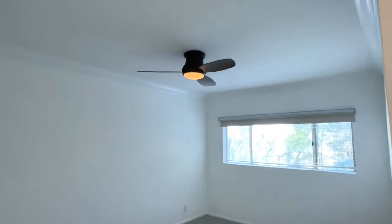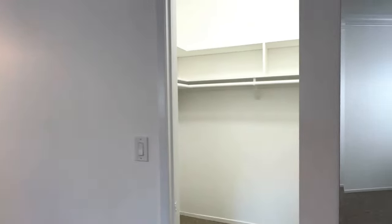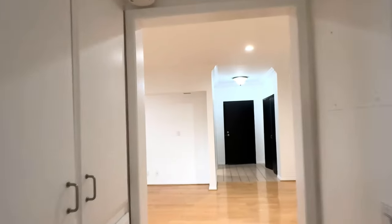And this is the primary bedroom with a ceiling fan operated by remote control, and a walk-in closet. The unit is available for immediate lease. Easy to show.